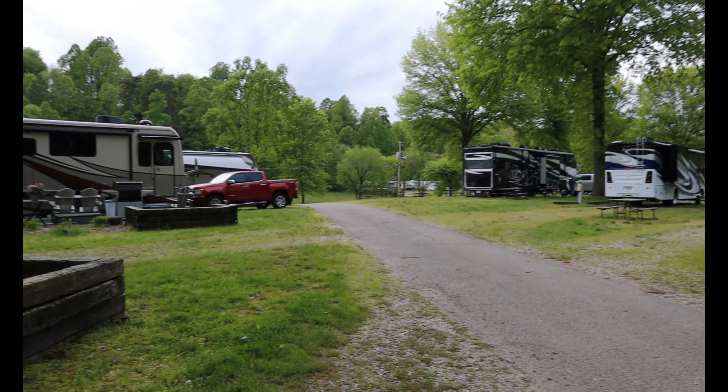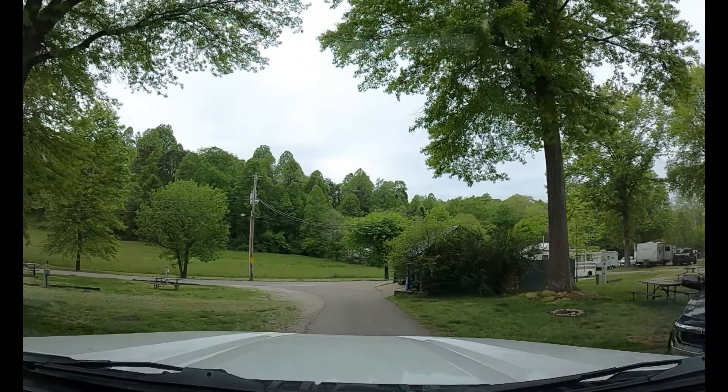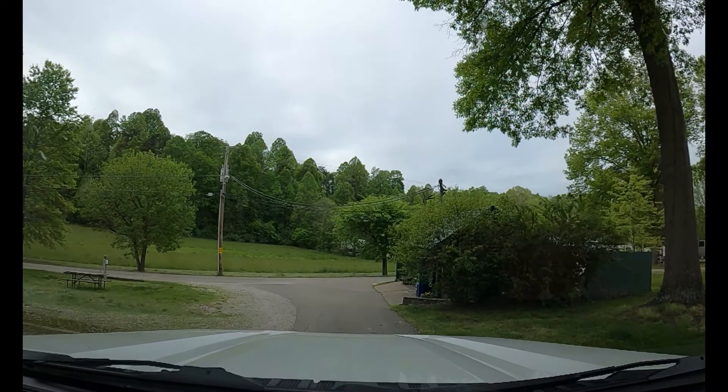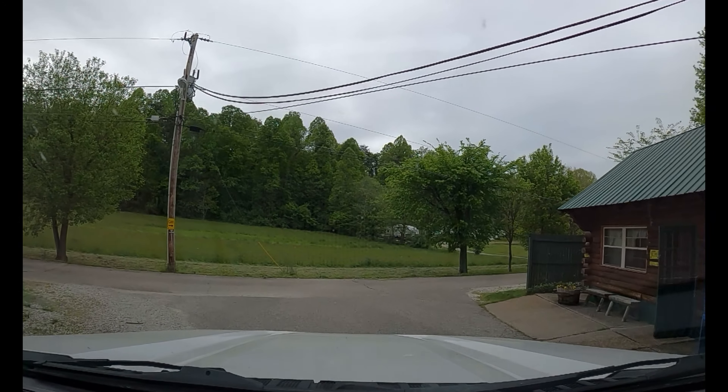As we pull on through, we'll come to the family restrooms and shower. Also in this building is the laundry facility. Because this campground had just reopened and was still only partially open based on the government shutdown — thank goodness we got in. The week before, they were still closed, so we were fortunate to get back in on our way back from Indiana.